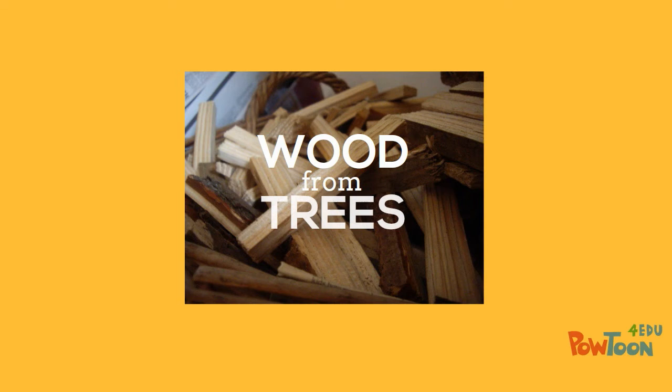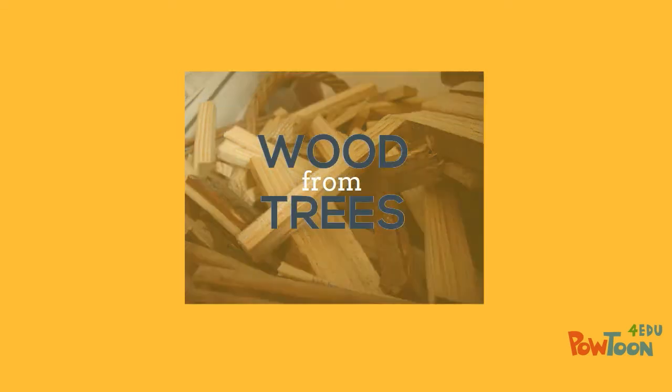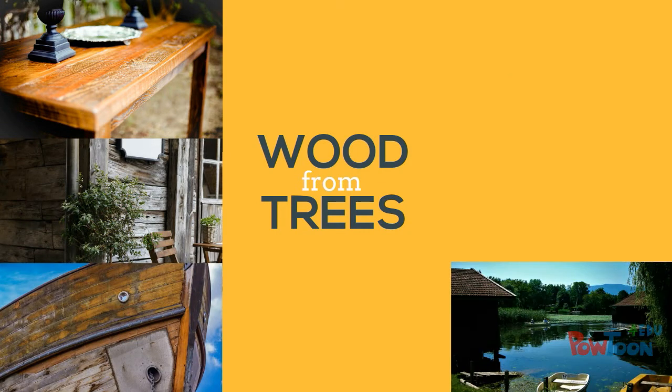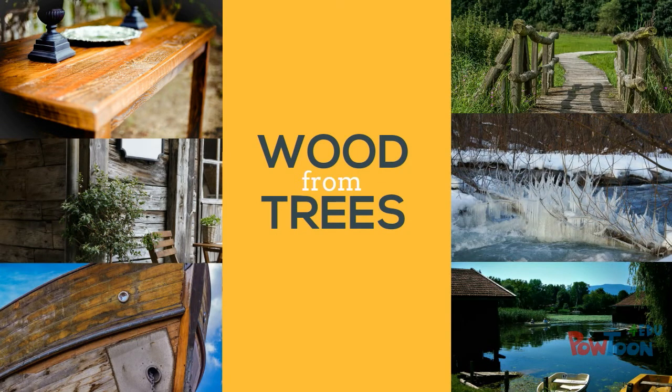What's more, wood from trees which lived a long time ago can be found in old furniture, in houses and ships, and also preserved in lakes, permafrost or bogs.